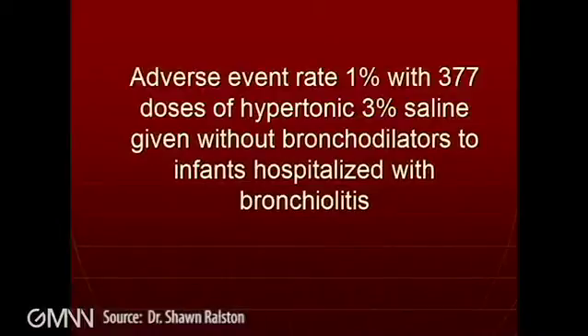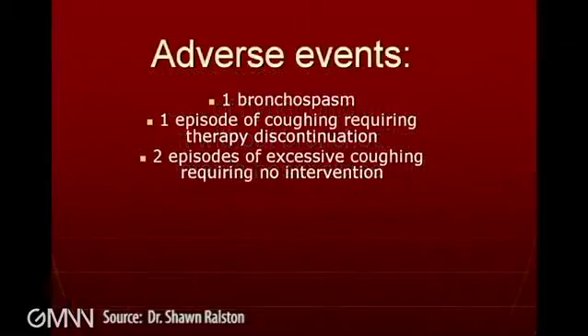That said, it's a retrospective study so we weren't really hypothesis testing. But ultimately, what we were able to do was look at a certain percentage of children who were already given hypertonic saline — 3% saline delivered at about 4 cc's in a controlled setting — because of a quality improvement database. We were able to demonstrate a very low rate of any adverse events in children who received hypertonic saline in the absence of a bronchodilator.